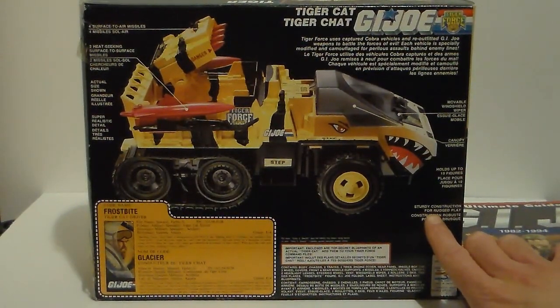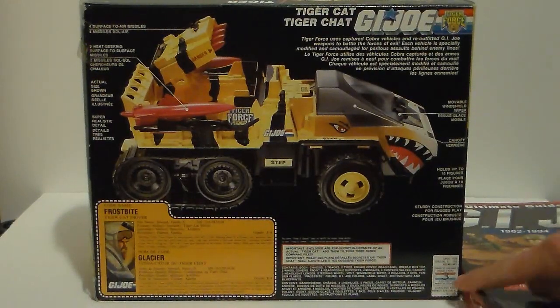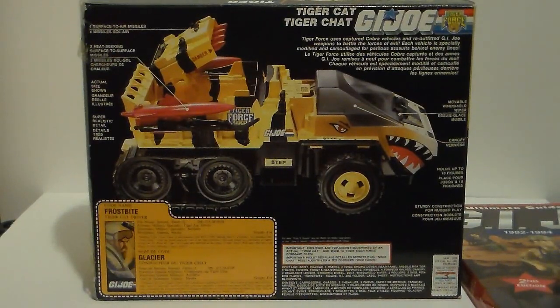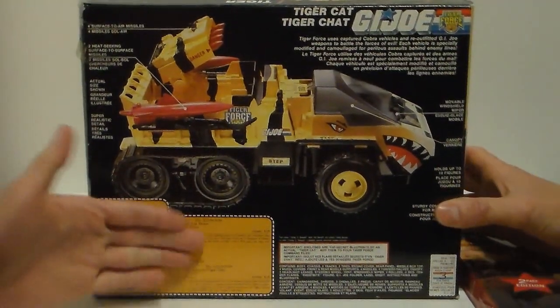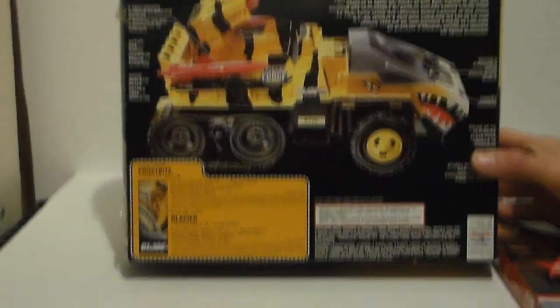Beautiful. Sturdy construction for rugged play — that's true. Three points of purchase here — that was the old flag-point thing with the mail-order items. And then you've got the nice Larry Hama-written file card.